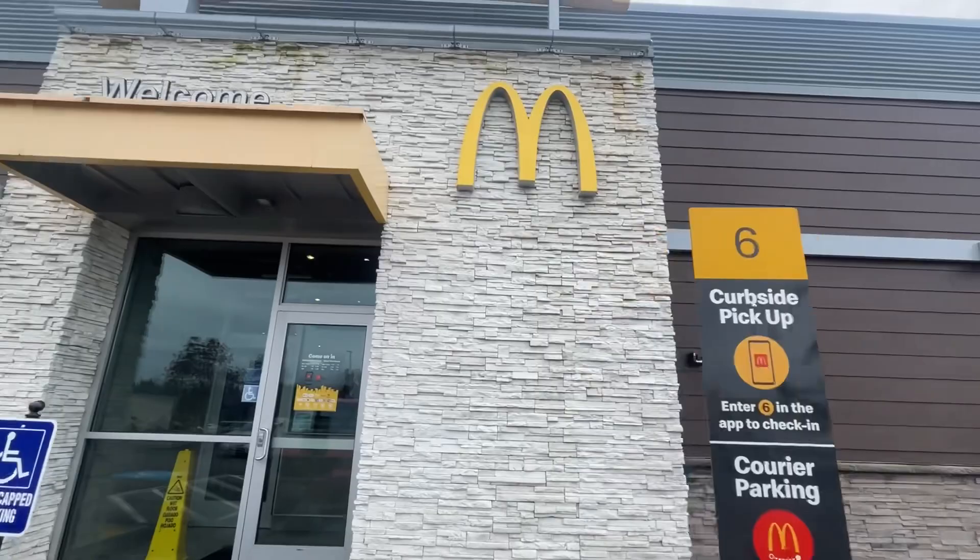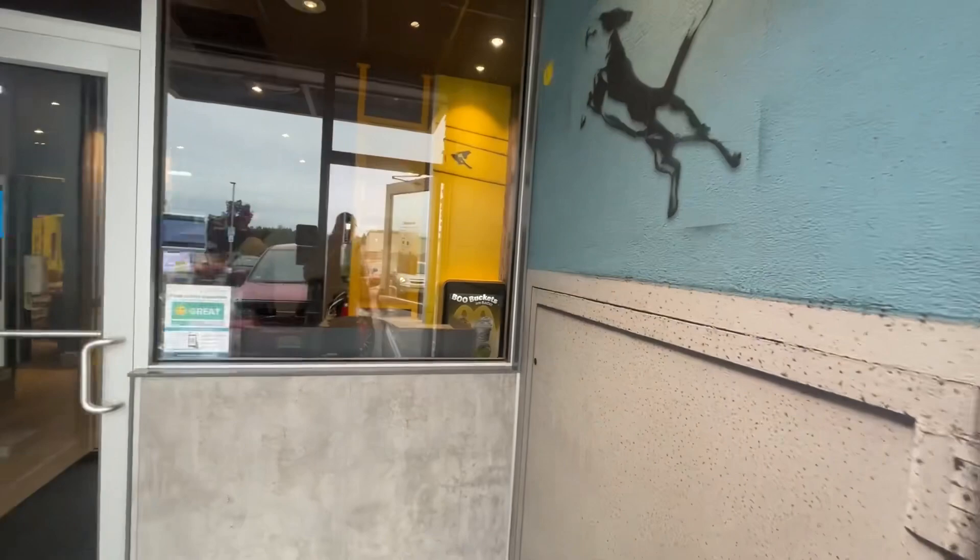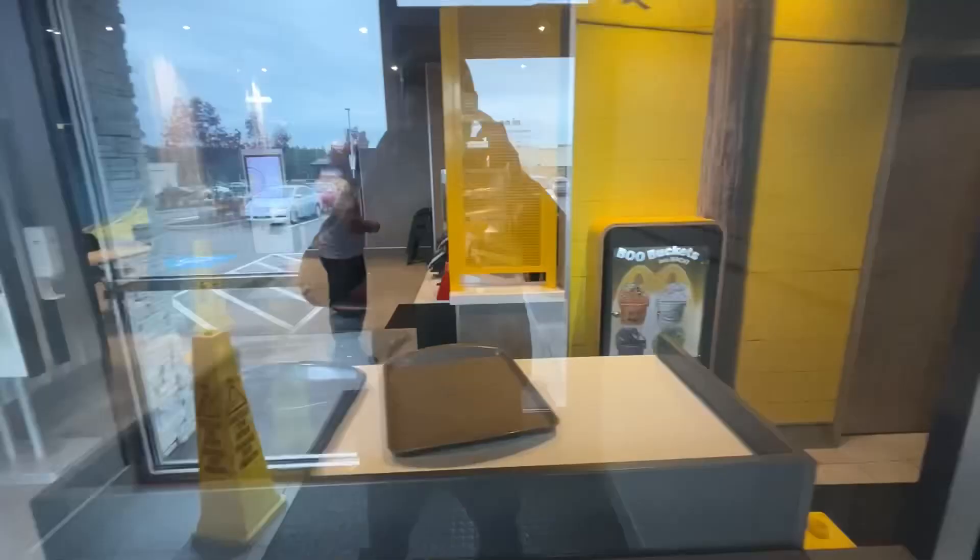Welcome to my channel Ball Cap Casey! Let's see if they got the new toys in. Look at this — boo buckets! Let's go look at them up close.